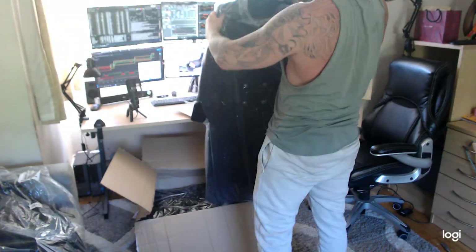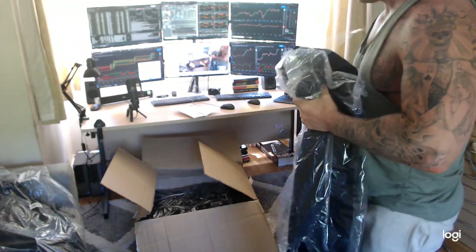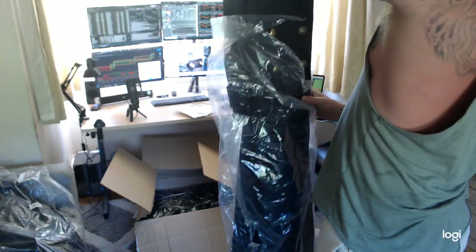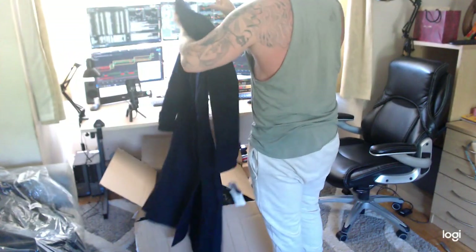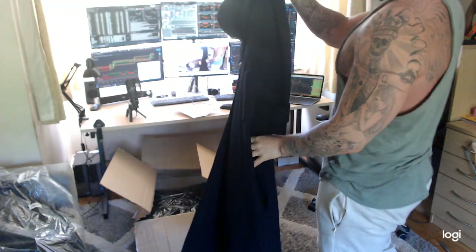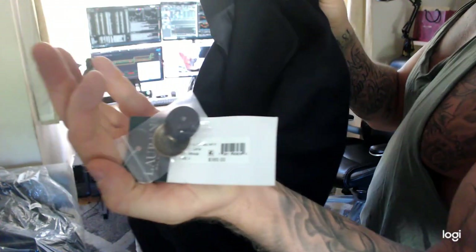Oh, this is a size 2 — a US size 2, so it's probably like a size 4 or 6 in the UK. This is a nice fancy women's coat. Look at those buttons — those nice Ralph Lauren buttons. It's sort of like a nice military style women's coat. For that significant other in your life. $360 for this one. That's a nice coat.